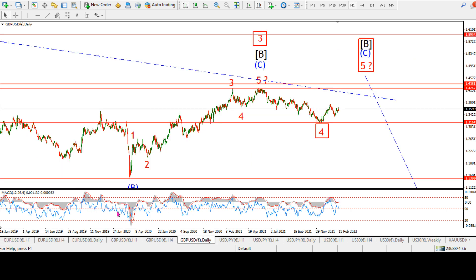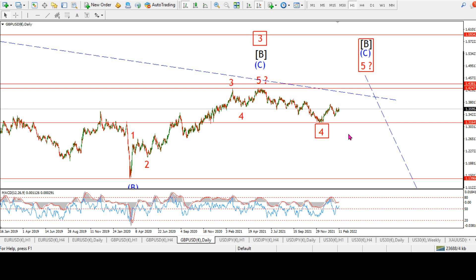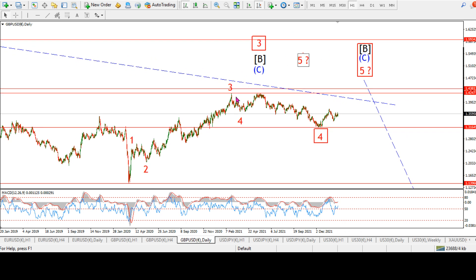Here is the daily count for Cable. I've pretty much switched to this particular count in the red boxes — it was previously the alternate count, now it's the operating count. The rally this week just doesn't seem to fit with what I was contemplating previously. It seems like Cable and Euro/Dollar will start to move in unison again. Overall, we're still looking for a five-wave pattern higher to complete wave C of B, and now it looks like we're working on a one-two pattern off the low.